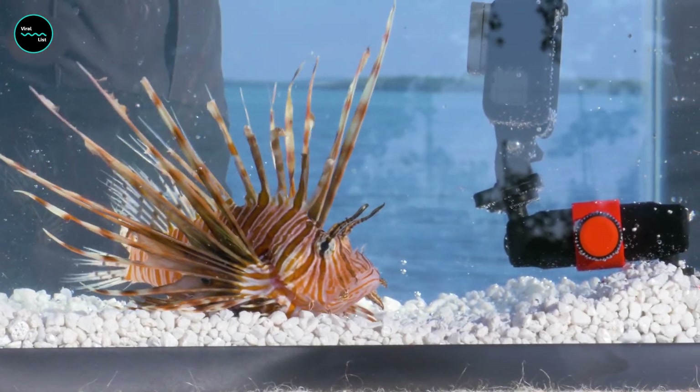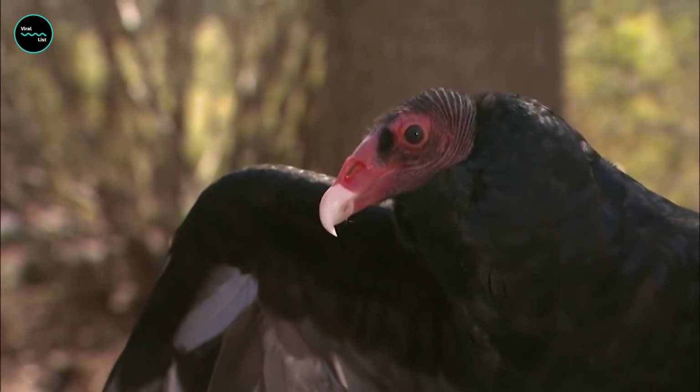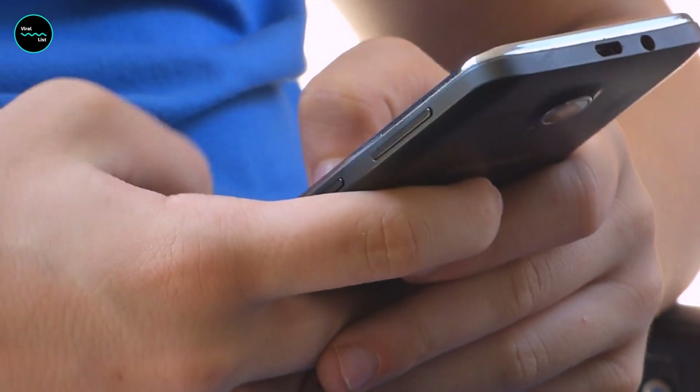Would you have added any other wild animal to this list? Who's your favorite wild animal? Let us know in the comments section.